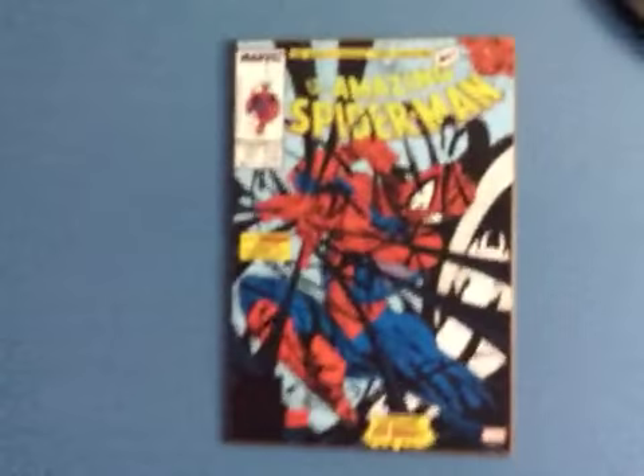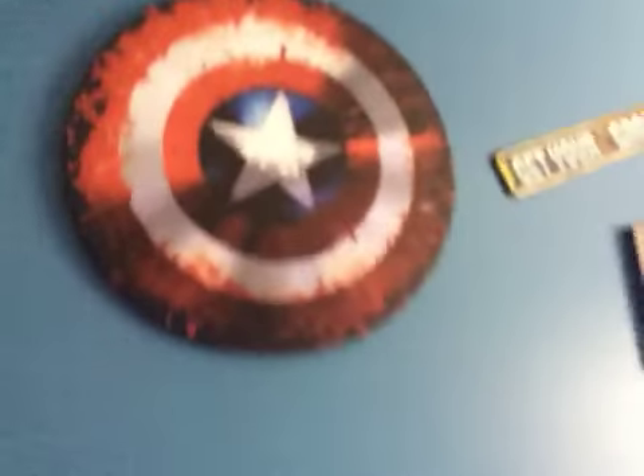Let's get into it. Can't see anything, but now you can. So this is a Spider-Man poster, that's a Star Wars poster, and it's a Captain America shield.